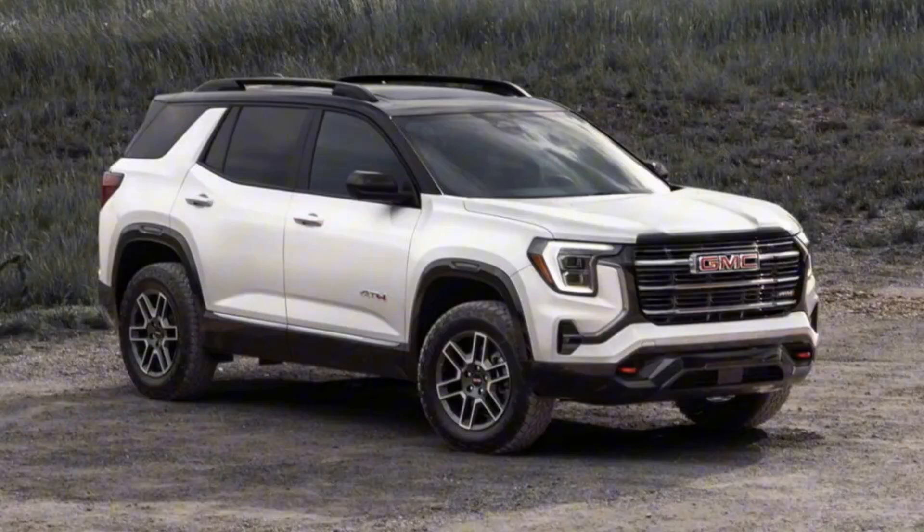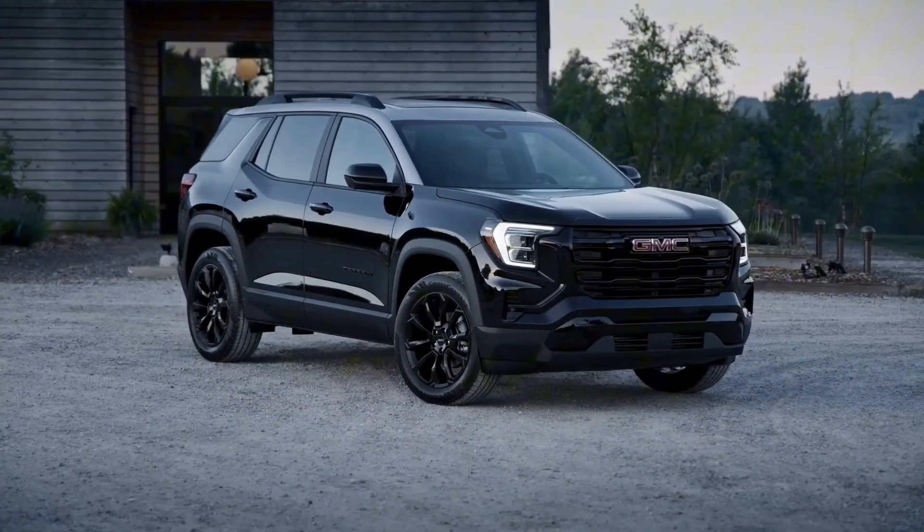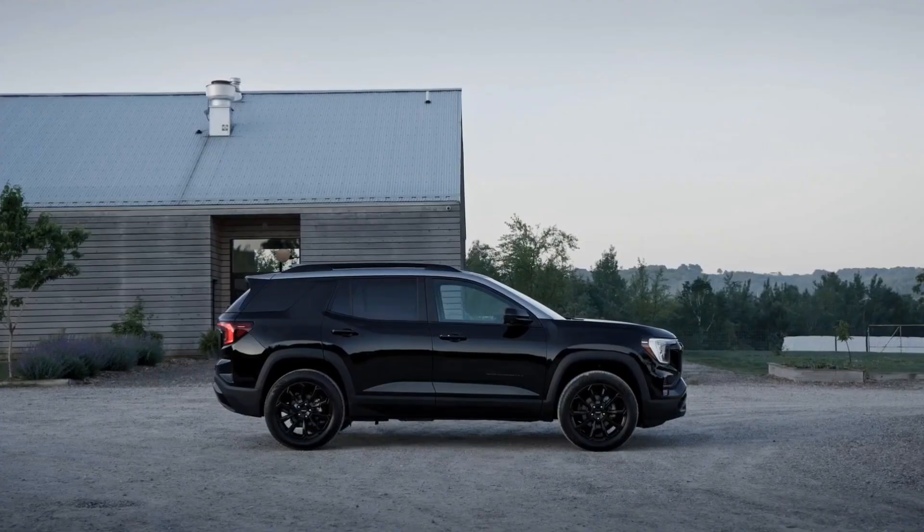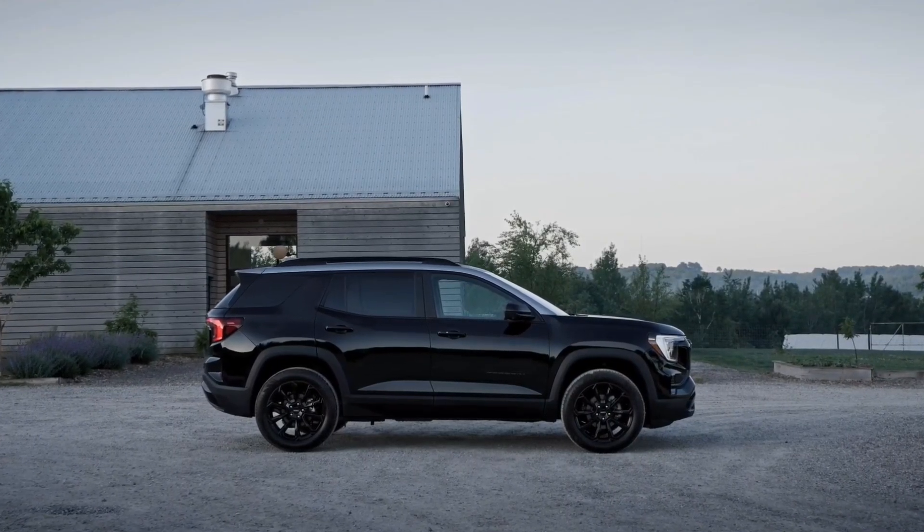The 2025 Terrain is available in Elevation trim, with the AT4 and Denali following for the 2026 model year, as with the mechanically-related Chevrolet Equinox.